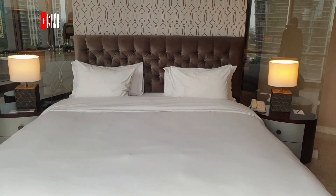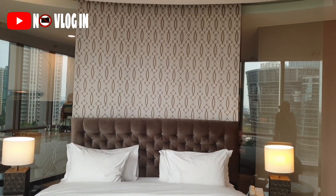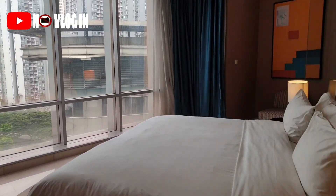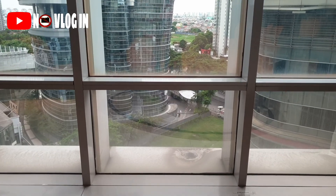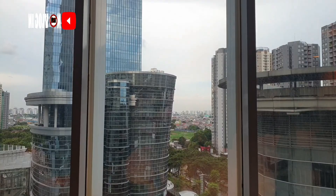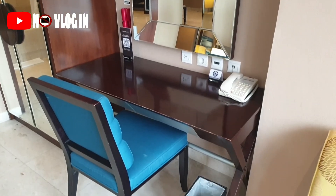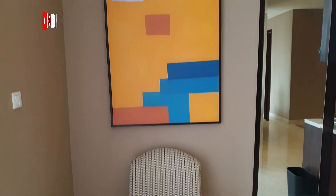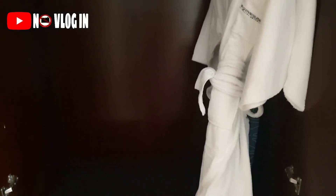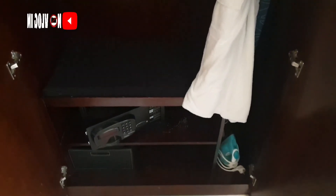Disini ada satu double bed. Kanan kirinya ada bedside table dengan lampu tidur meja. Tempat tidurnya menghadap ke jendela besar yang view-nya gedung-gedung bertingkat. Ada meja rias, terus ada juga sofa single seat di kanan dan kiri tempat tidur, jadi menyeimbangkan komposisi ruangannya. Terus ada lemari besar — di dalamnya ada bedrop, brankas, terus ada alat setrikaan dan mejanya.